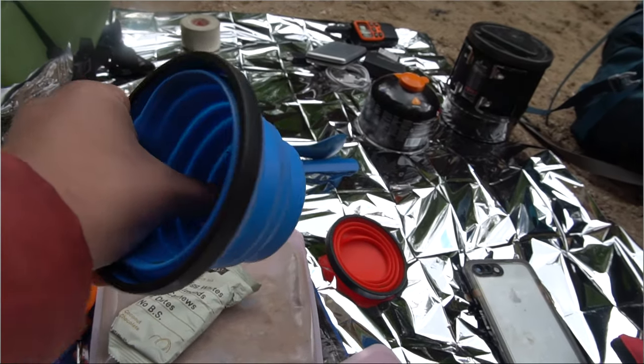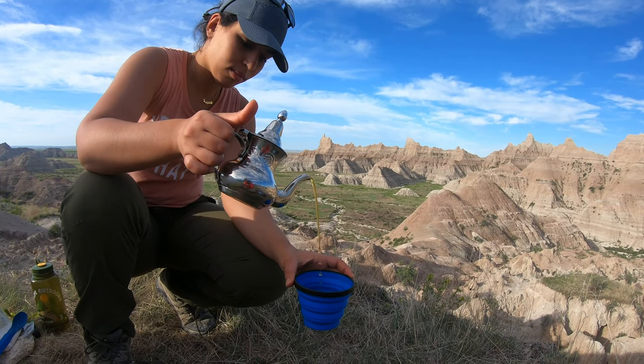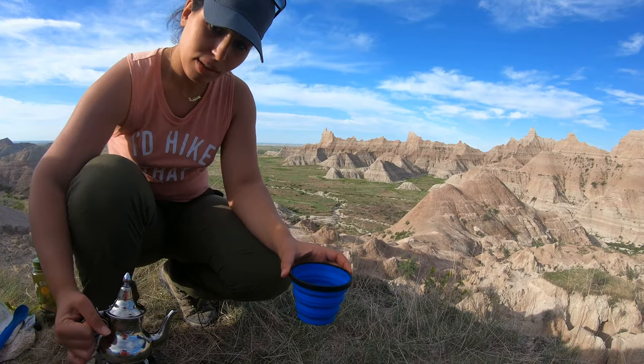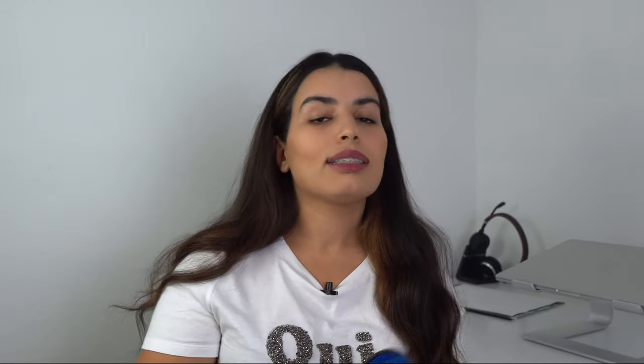Next are my favorite collapsible camping cups from Sea to Summit, which is a very nice brand. This is the large version and this is the smaller version. I've used them for hot beverages, cold beverages, coffee, tea, and I've even used the large one to make oatmeal. I love that you just rinse them off and collapse them — they don't take much space in your backpack, which is very important when carrying a lot of gear. The small one goes for $12.79, and the larger one is probably a couple of dollars more.